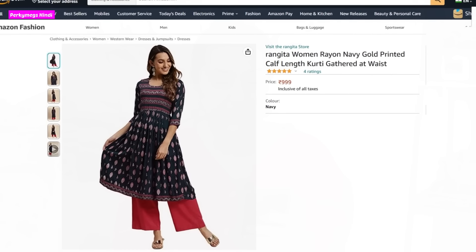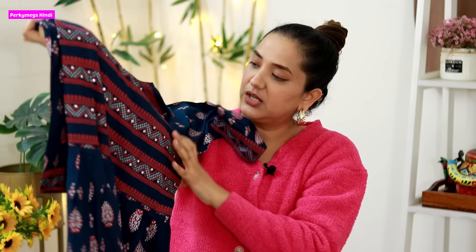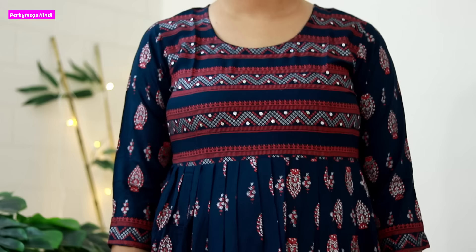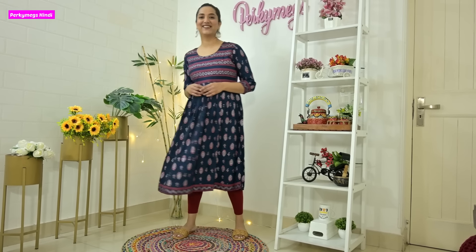Next kurti is this blue one. This is Rangita Women Rayon Navy Gold Printed Calf Length Kurti, and its price is 979 rupees. It is very soft and the quality is very good. The print is great, and there are a few sequins at the front. It is completely printed and very comfortable. I wore it with maroon leggings and it looks very good. You can also wear it with navy blue leggings. Overall I really like this kurti — it is great for everyday, office, or college. Very versatile — you can wear it in many places.